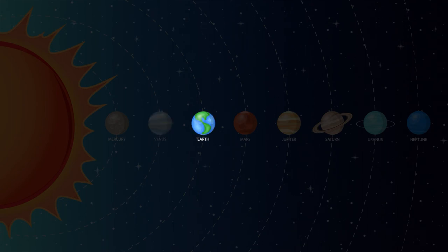Earth — that's where we live — is the third planet from the sun and is the only known planet to support life. Earth is the only planet that we know of that has bodies of liquid water on its surface. 71% of our planet is covered with water. Mars is the fourth planet from the sun and it's also known as the red planet because of its reddish look.